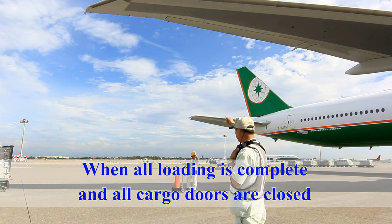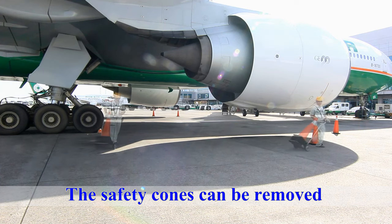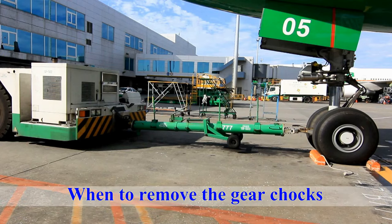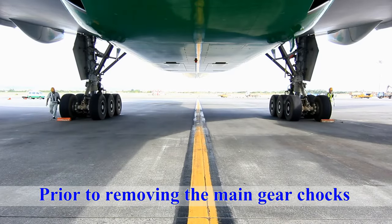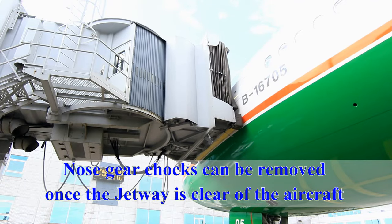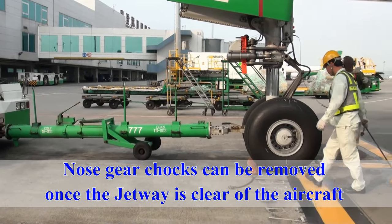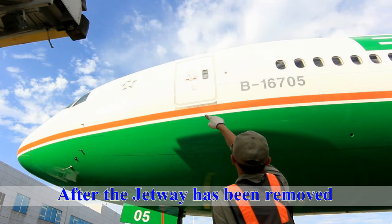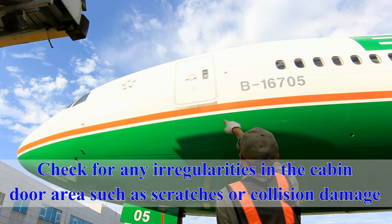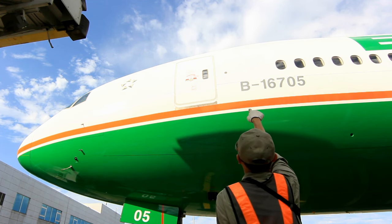When all loading is complete and all cargo doors are closed, the safety cones can be removed. Make sure the pushback tractor and tow bar are connected to the aircraft prior to removing the main gear chocks. Nose gear chocks can be removed once the jetway is clear of the aircraft. After the jetway has been removed, check the cabin door area and make sure the door is properly closed with its handle correctly stowed. Check for any irregularities in the cabin door area such as scratches or collision damage.